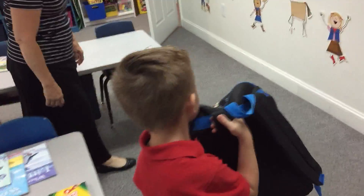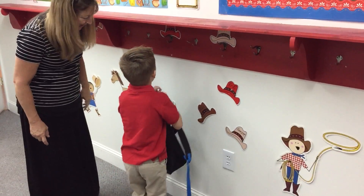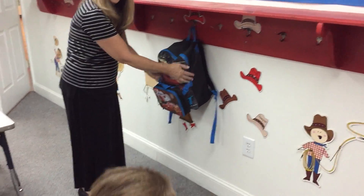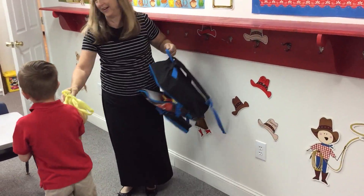All right! You know where your name is? That's where you're going to hang it! Good job! Do you have anything to put in the cubby? You have to take all the stuff out of your backpack! Let's go put this in your... let's go take the backpack over here!